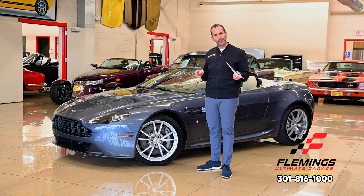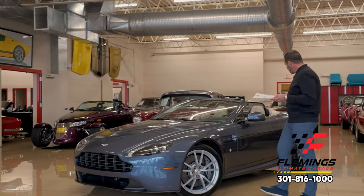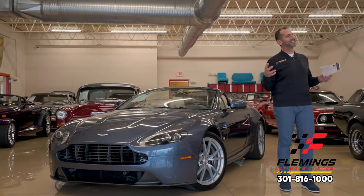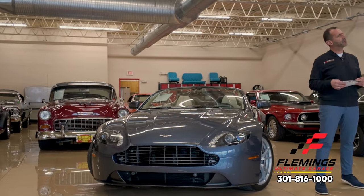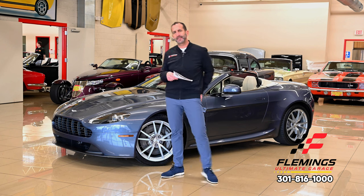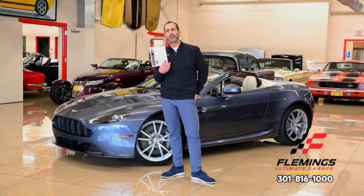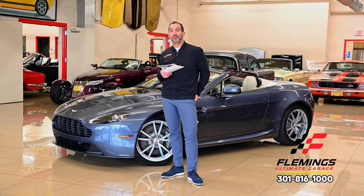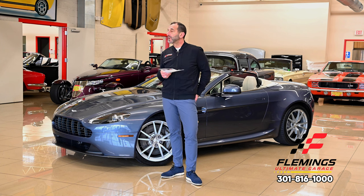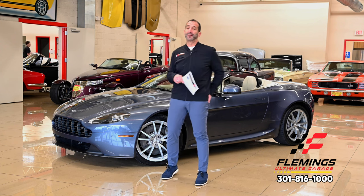It's a two-owner car driven less than 2,000 miles a year, in a beautiful color combination, and still the look of this car is just pure British style. Do the British really have style in their cars? Well, we have Rolls-Royce — pretty good looking car. Bentley — another great looking car. Aston Martin — another great looking car. Caterham, Lotus. The British know how to make a good looking car and that's what we're going to look at here today.